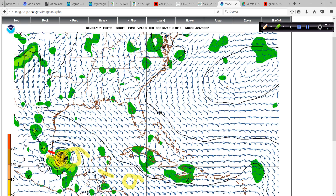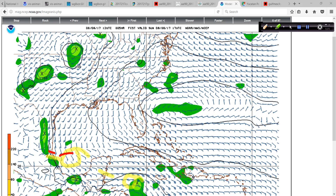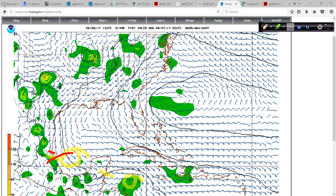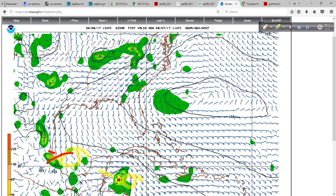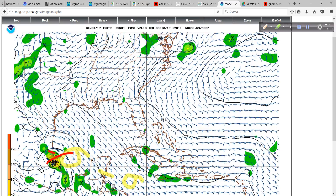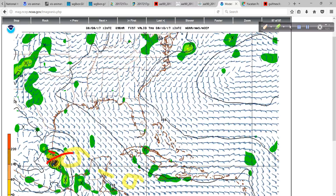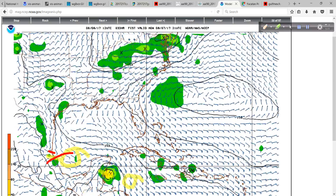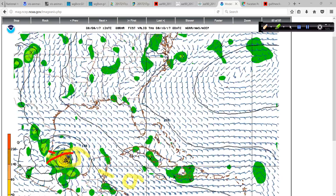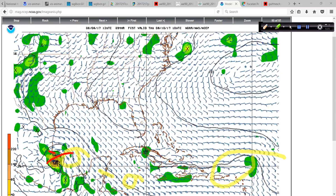It starts to lose latitude just a little bit right before landfall — sort of a dip to the southwest. If I speed this up you can really see it kind of curves down a little bit right towards the end. And for what it's worth, there is 99L amounting to nothing for the most part.